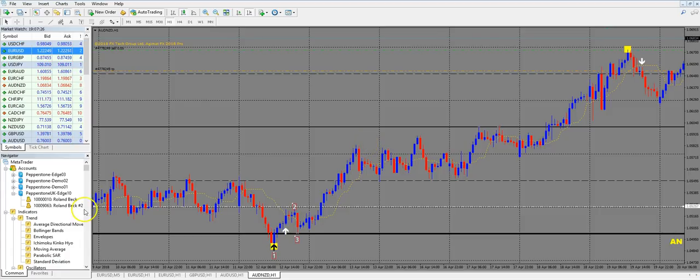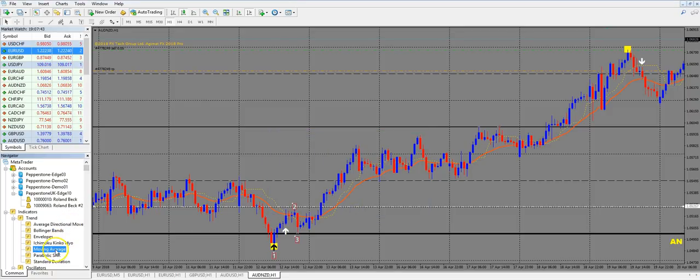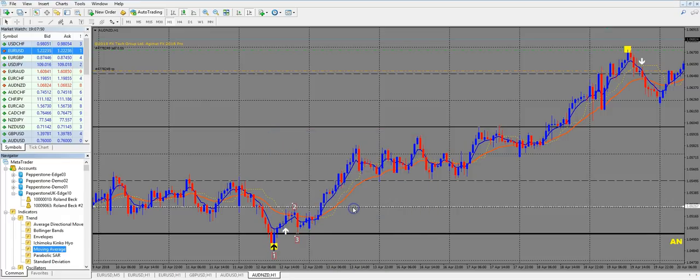We add two moving averages. You can find them in the indicators list under the trend folder. We add a 21 exponential moving average in orange-red, and another MA with period 5 in blue. Our confirmation is if the two moving averages cross before price jumps over the point 2. You can see the blue MA crosses with the red MA — this is our signal that price could go up. And if price then comes over the point 2, we jump into our trade.